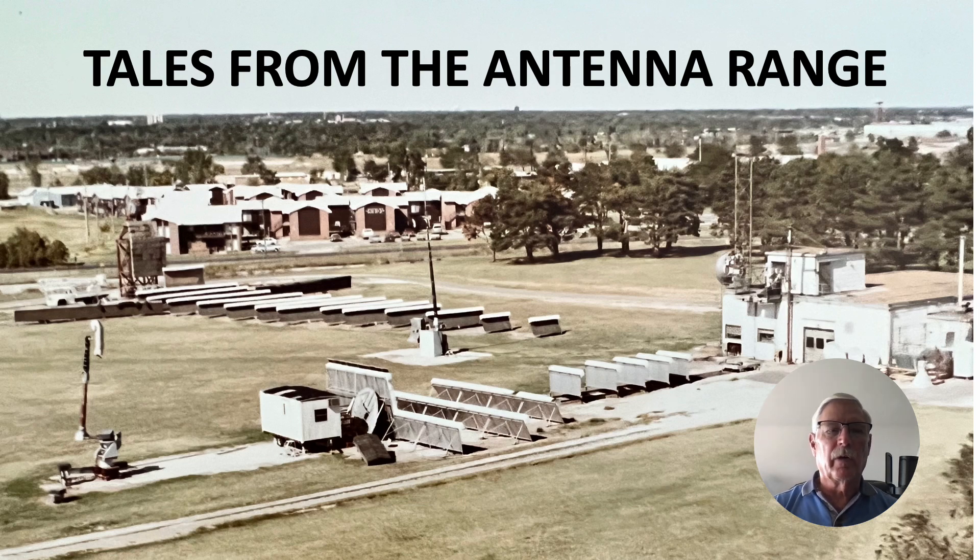Hi there, my name is Ron Rogers and this video is titled Tales from the Antenna Range. As I mentioned earlier, I was lead engineer in the microwave technology group for the Boeing Military Aircraft Company in the early 80s out of Wichita, Kansas.